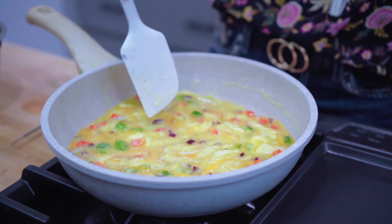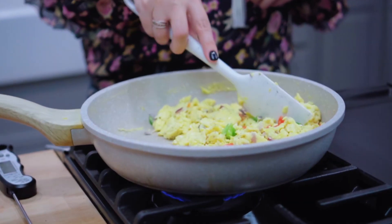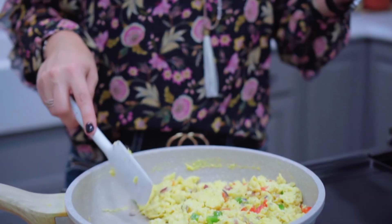Sprinkle liberally with diced onions and peppers and shredded cheese. Scramble everything together until the eggs are cooked to your desired doneness. These eggs are just about done and I'm so excited to enjoy this delicious breakfast.